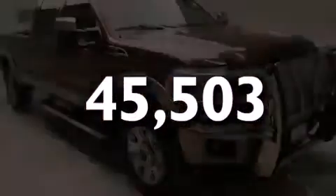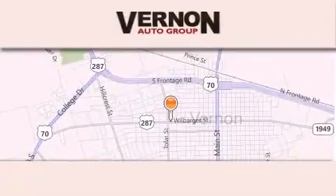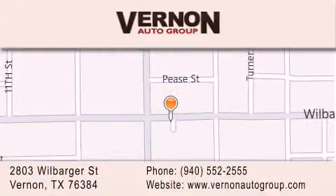Please call today to reserve this vehicle for a test drive. Vernon Auto Group is located at 2803 Wilbarger Street in Vernon. Our goal is to exceed all of your expectations to ensure that you'll return for future visits.